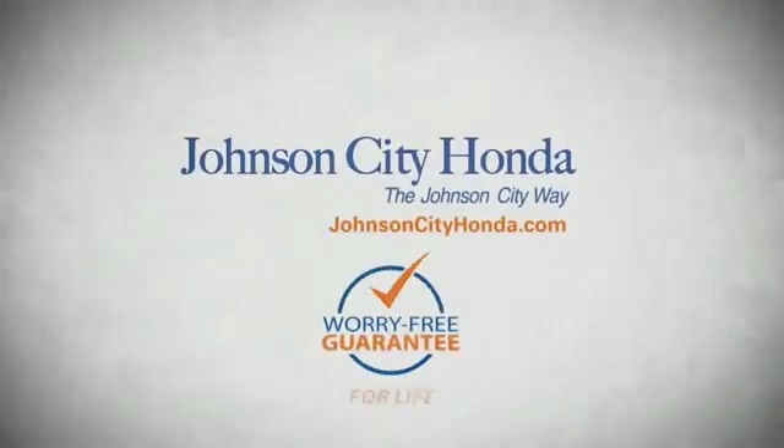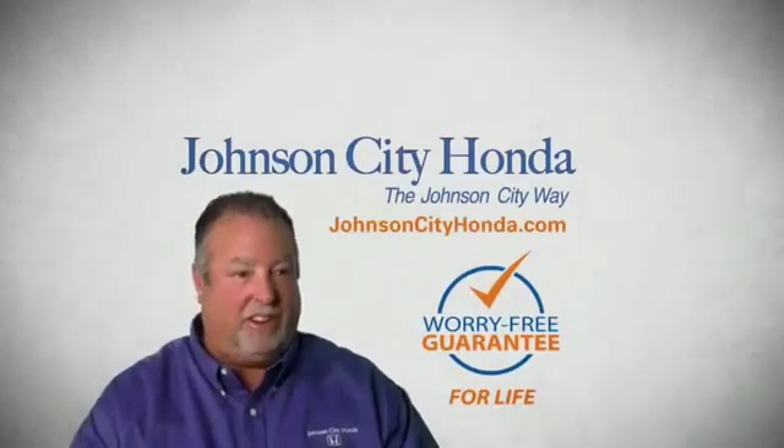A lifetime warranty at no extra cost. That's the Jot City way. Johnson City Honda, Jot City.